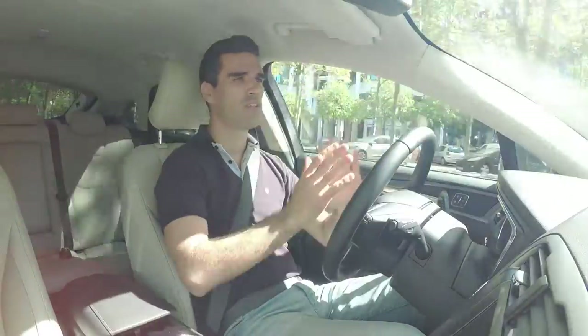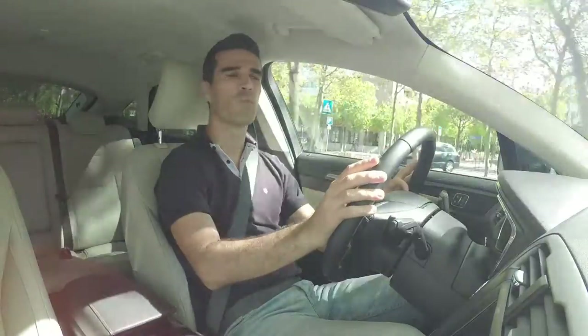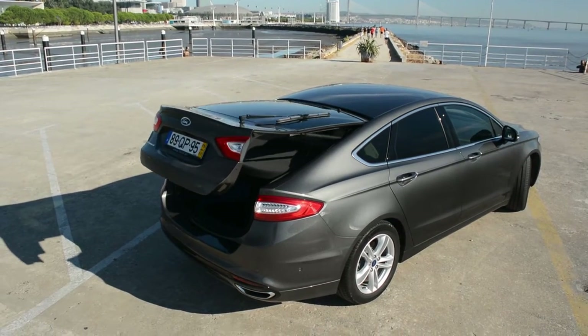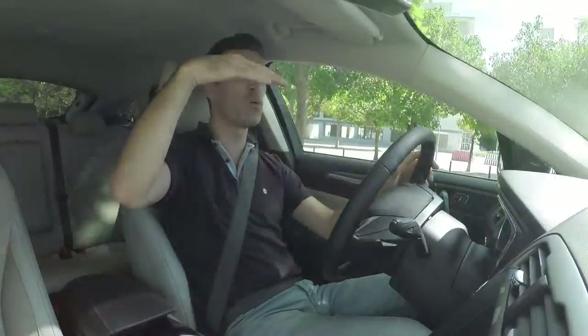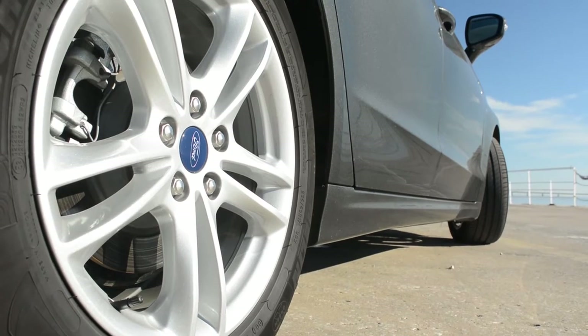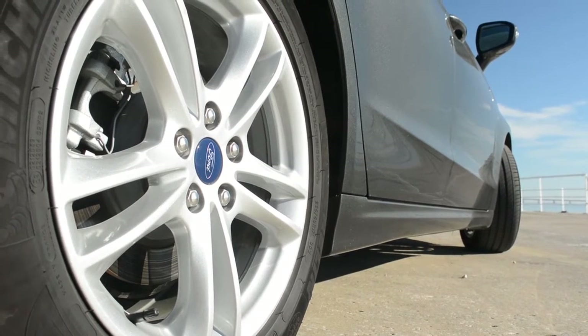Para uns é bom, para outros é mau — cada um toma o seu caminho. A nível da traseira, a mala faz lembrar o BMW Série 4 Grande Coupé, porque o vidro traseiro incorpora a mala e torna o acesso à bagageira muito facilitado, com uma abertura bastante ampla. As jantes são bonitas, têm um traçado bonito, mas o pneu é bastante alto de perfil e corta um bocadinho o design — merecia uma jante com um pneu um bocadinho mais baixo de perfil.